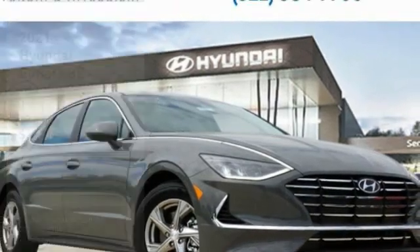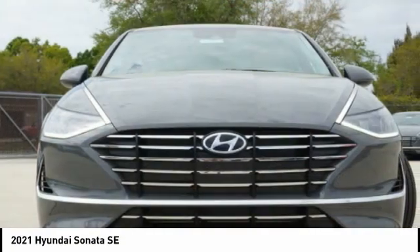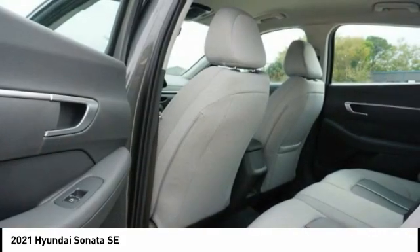Great choice today with the 2021 Sonata. The Sonata has a long list of technologically advanced interior features and options that make driving safer, more convenient, and much more fun.